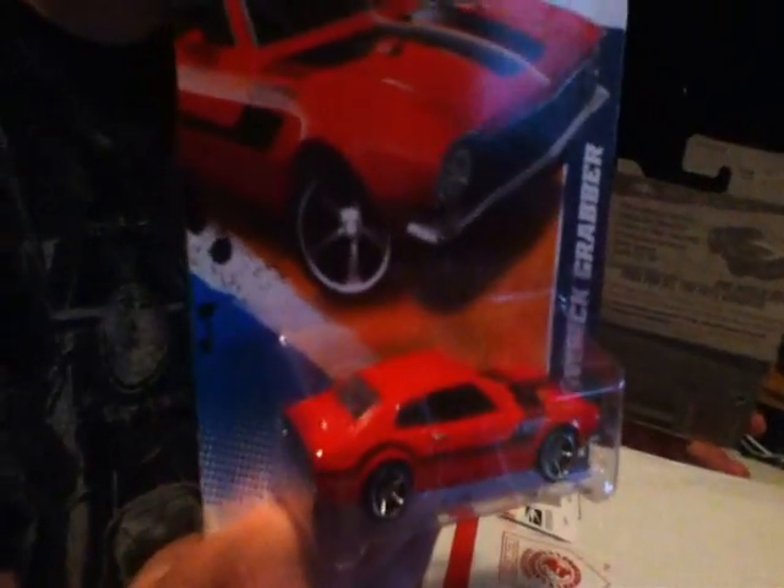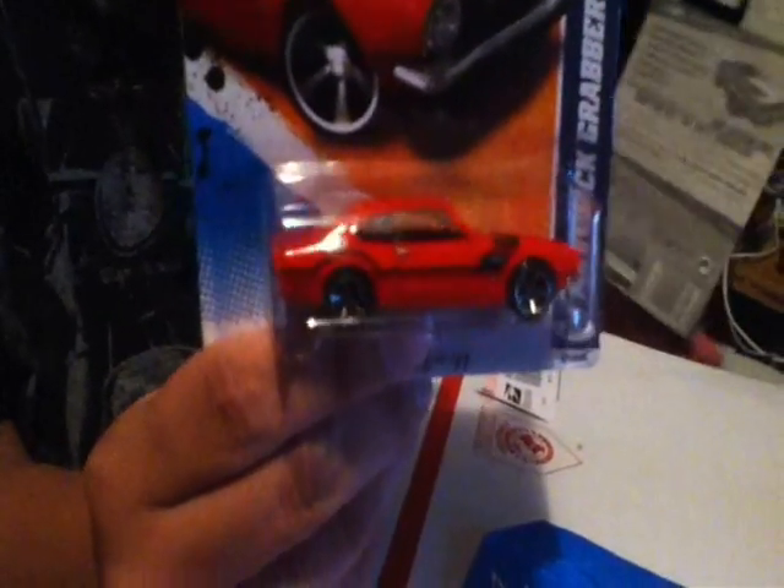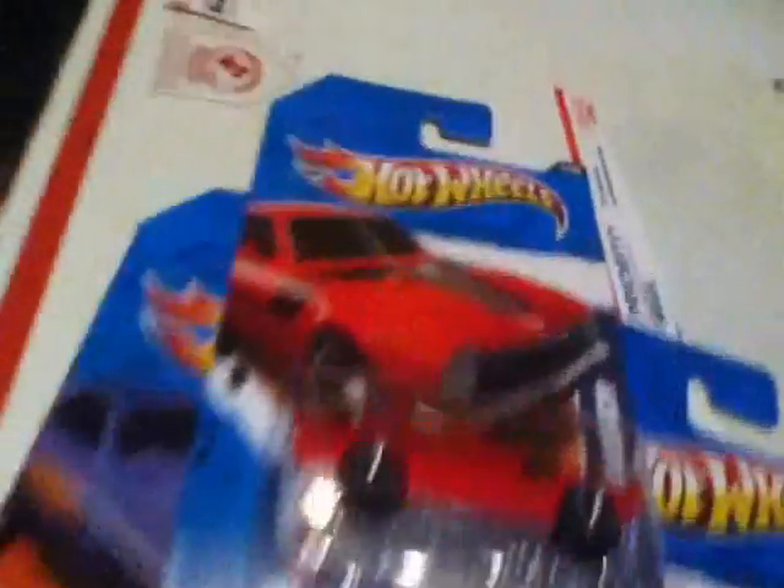This Maverick — what is it called? Grabber? I don't know this car very well, but I would love to own one of these in real life, like to drive around — that would be really awesome. I'm definitely going to hang this one. We're also displaying an AMC Javelin AMX. It looks pretty cool.